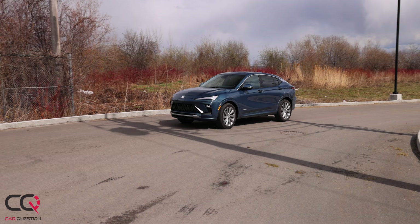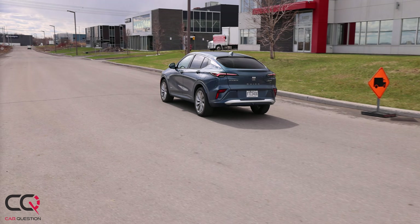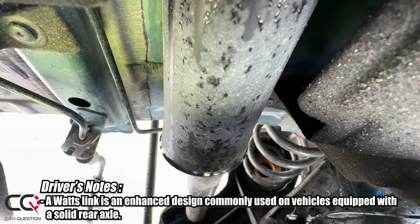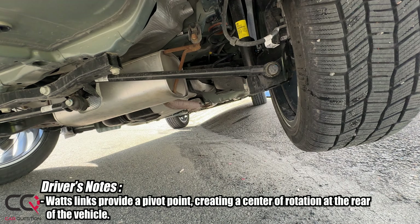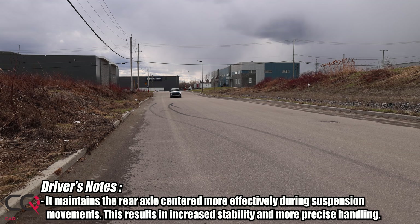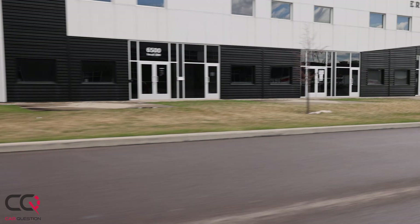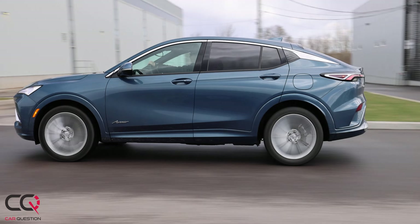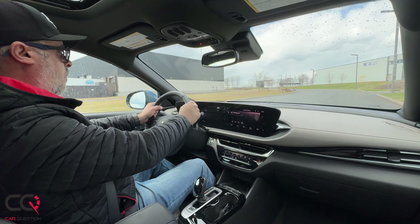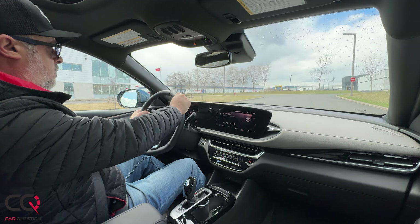Be careful with the suspension — it varies depending on the model you choose. The base trim gets a torsion beam, while the Sport and Touring trims offer the Watts linkage option, which isn't fully independent but is better. The best package is the Avenir fully equipped with those 19-inch wheels and tires, which feels really balanced and comfortable. Push too far in a corner and you'll get some body roll, but overall it's composed.